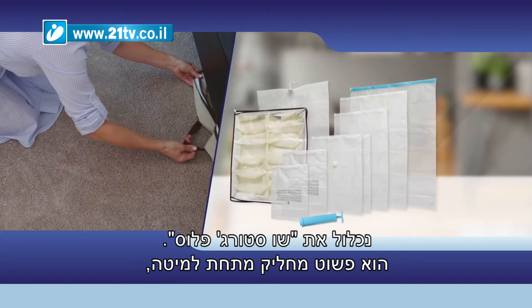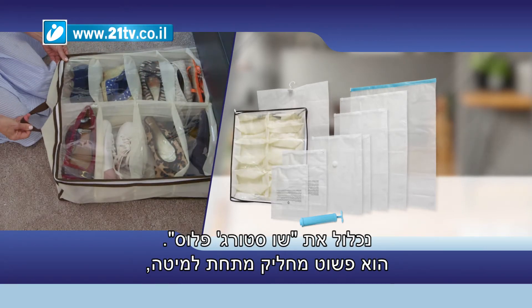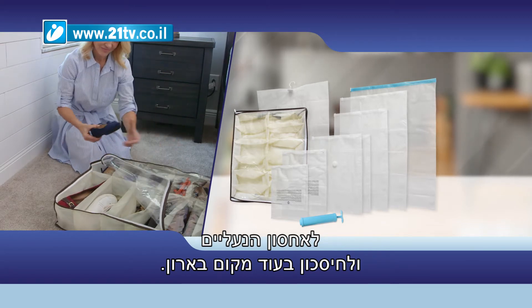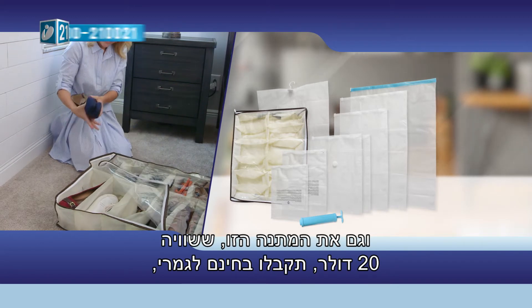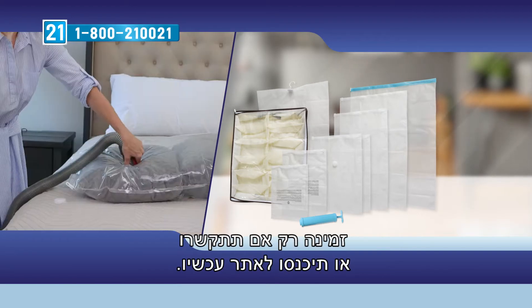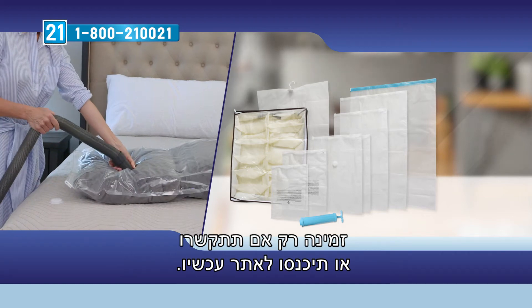Imagine the baggage fees you'll save! But it gets even better — if you are one of the first 50 callers, we'll include the Shoe Storage Plus. It simply slides under your bed to keep your shoes stored and save you even more wardrobe space. This twenty-dollar gift is also completely free. This incredible offer is only available if you call or go online now.